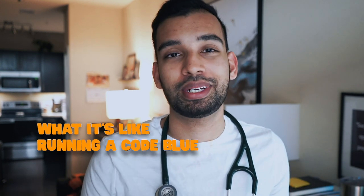All right guys, welcome back to the channel. In today's video we're going to talk about what it's like saving somebody's life and running a code blue. Let's get into it.